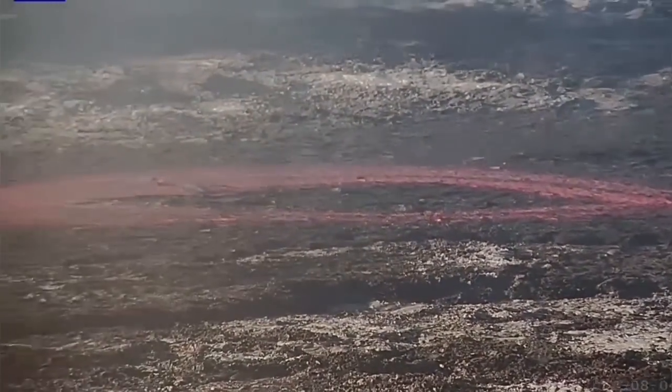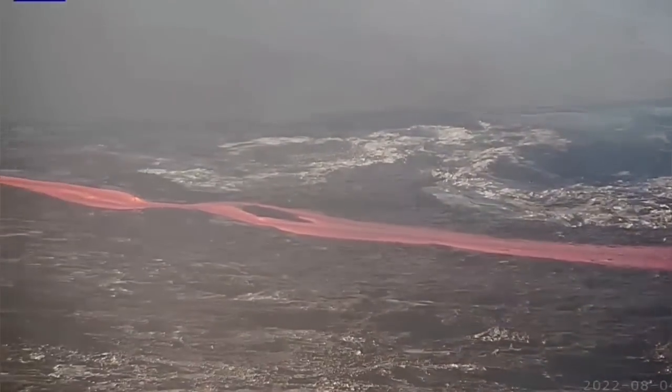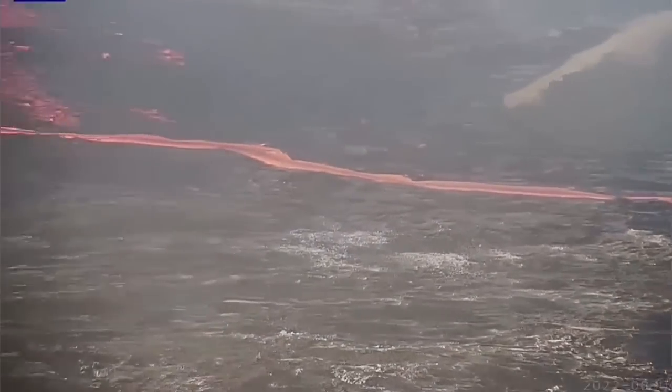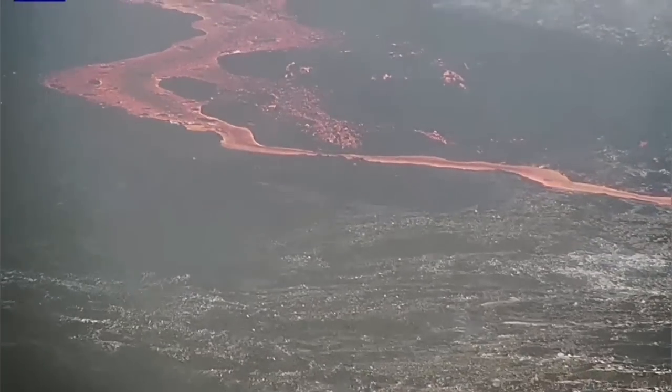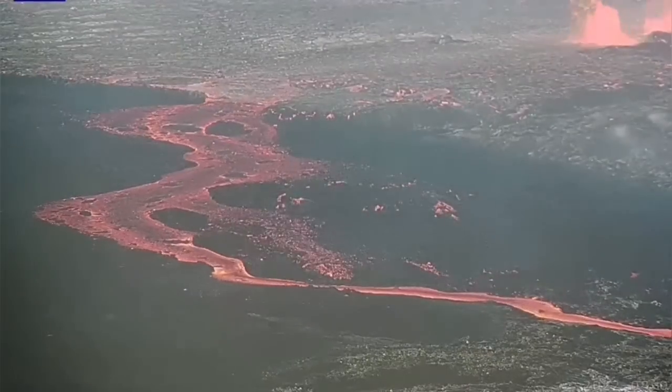It can flow when it is pliable, and when it suddenly cools it deforms, as you can see here. It's not very cool — it's hot. It has created a stream channel for itself and it's flowing very fast.